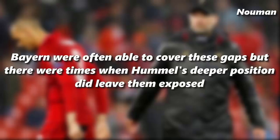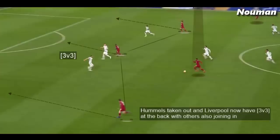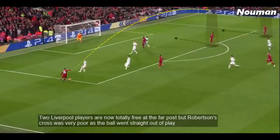Bayern were often able to cover these gaps but there were times when Hummels' repositioning did leave them exposed. Again, Firmino drops deep to receive the ball, Hummels follows him, and Bayern are now in trouble. Hummels is taken out and Liverpool now have a 3v3 at the back with others also joining in. Two Liverpool players are not totally free at the far post but Robertson's cross was very poor as the ball went straight out of play.